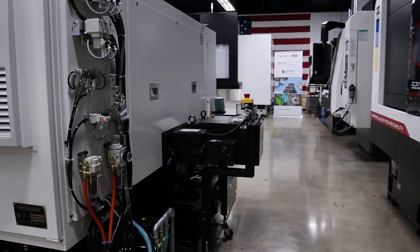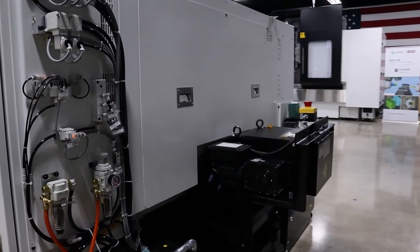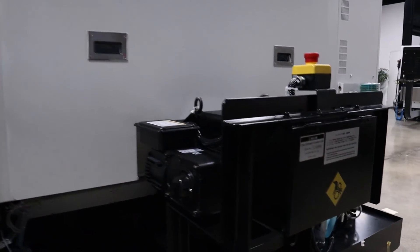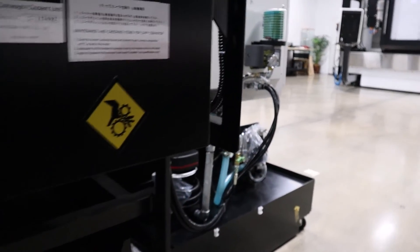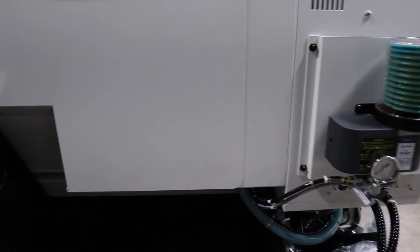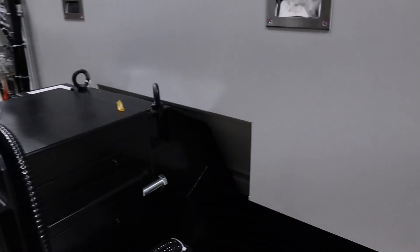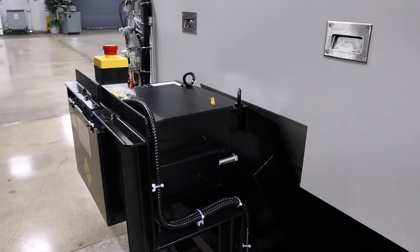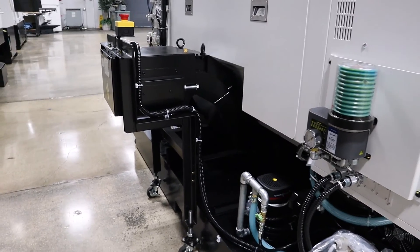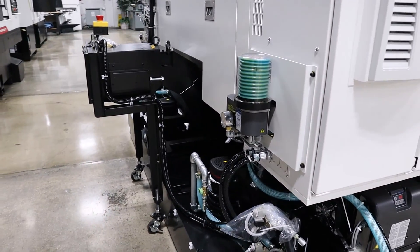Full function coolant tank and chip conveyor are standard equipment. The chip conveyor removes chips to the rear of the machine, allowing machines to be set closer together as a tight manufacturing cell. The CW42M line uses a grease cartridge system for spill-free and convenient system lubrication.